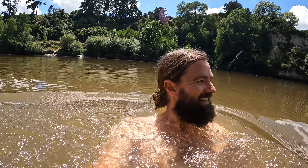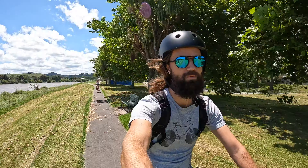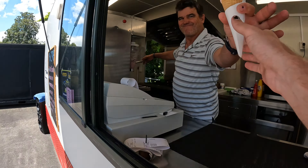Oh, it gets deep fast — that's a deep river, I can't touch the bottom. It gets deep straight away. After getting sweaty again on the ride back into town, we cooled down with a real fruit ice cream on the riverbank at the Riverland Family Park.